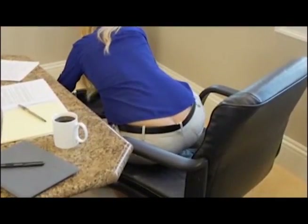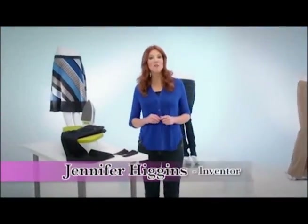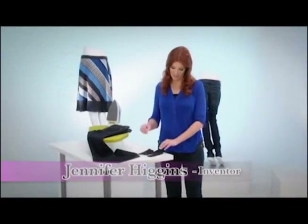Oops! There's a gap. There's another one. And another one. Don't you hate it when that gap happens? Hi, I'm Jennifer Higgins, and here's how you fix that.